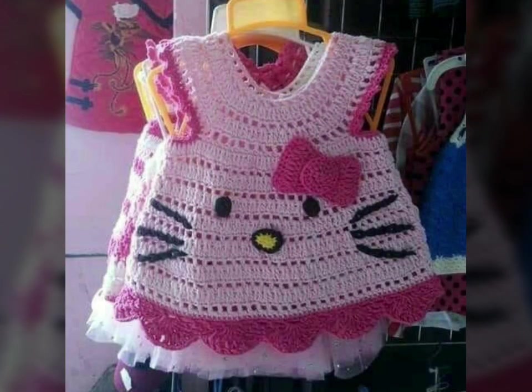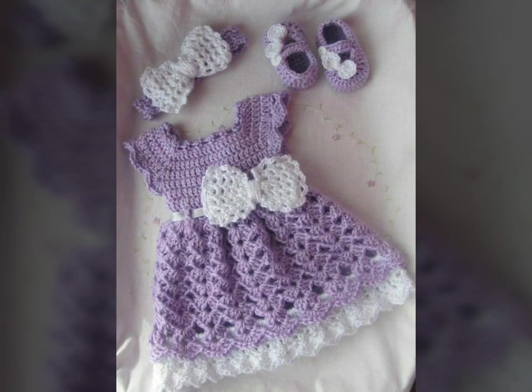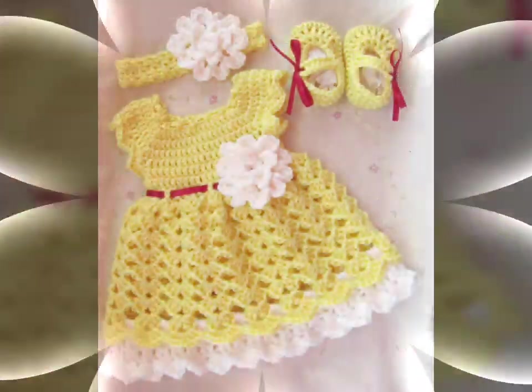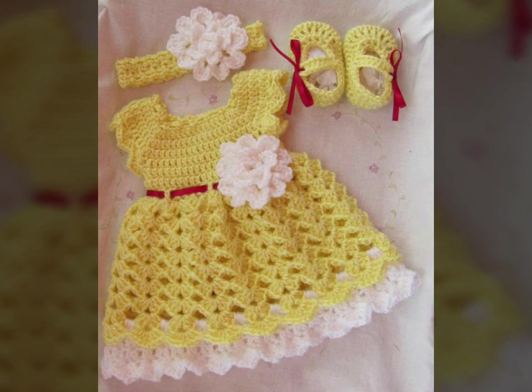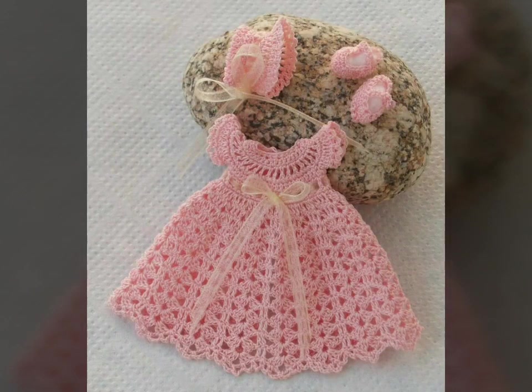On our channel you will find all types of crochet dresses, baby winter dresses, summer dresses, printed cotton frock dresses, denim dresses, evening gown dresses, barbie dresses, princess dresses, birthday party dresses — all types of dresses collection on our channel.